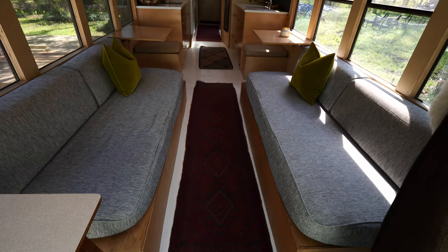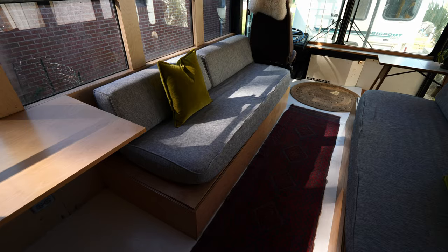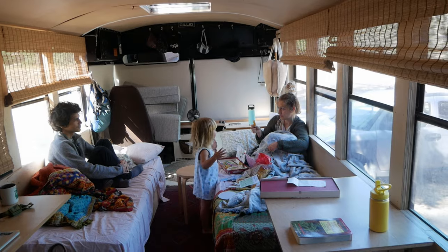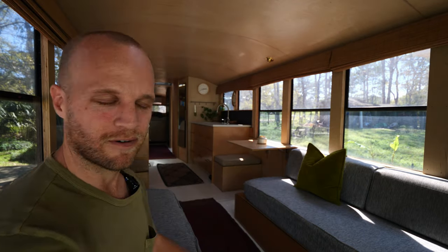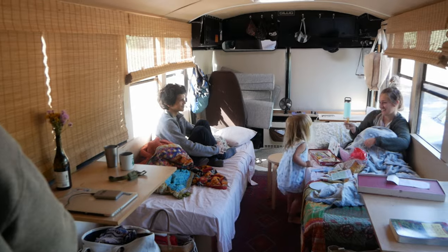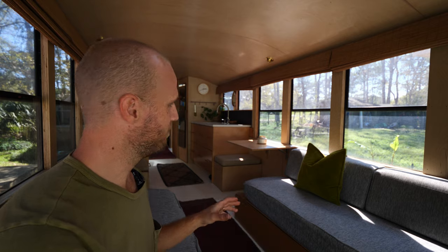We're going to skip the boring stuff and go straight into the fun aesthetics. First, let's talk about these couches. As a family, it was really important to have a gigantic social space — we wanted to visit with friends and family, host people, and have big meals. So we went with two eight-foot-long couches topped with RV twin-size mattresses, making them excellent guest beds. We went for a mid-century aesthetic with a basic platform and a wedge pillow in the back.